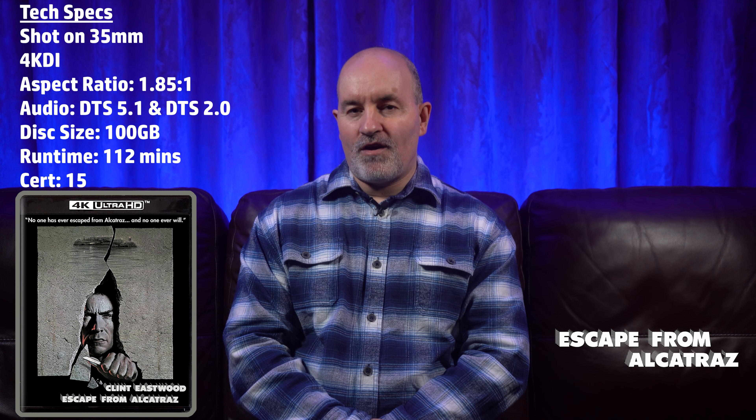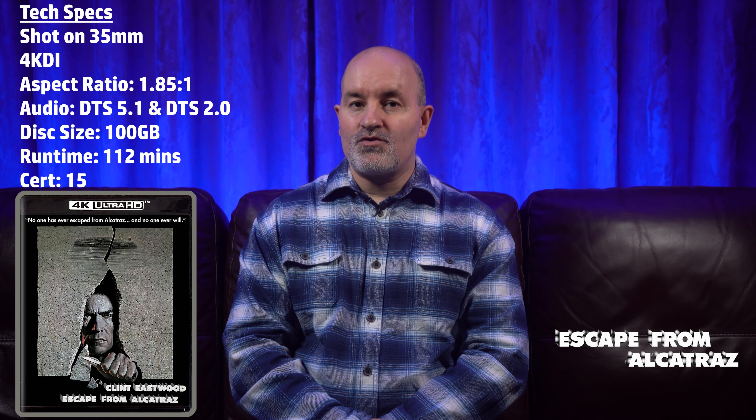It was shot on 35mm and it's got a 4K DI. The aspect ratio is 1.85:1. It's got DTS 5.1 and 2.0 audio options. It's a 100GB disc. The runtime is 112 minutes and it's rated 15.